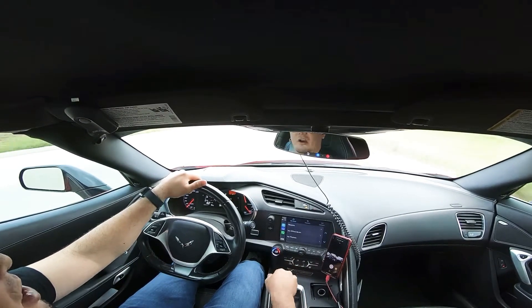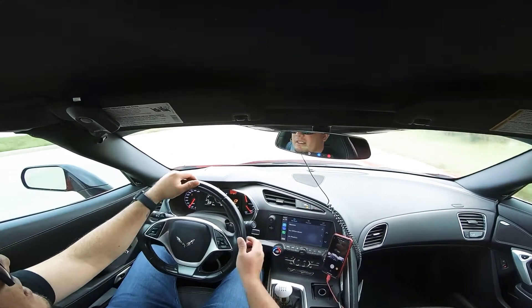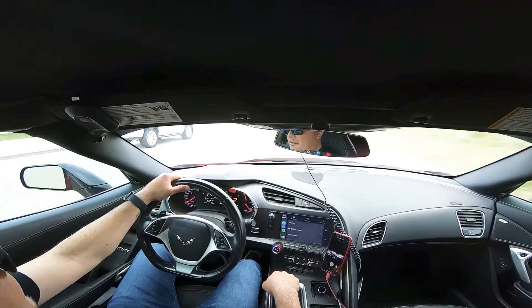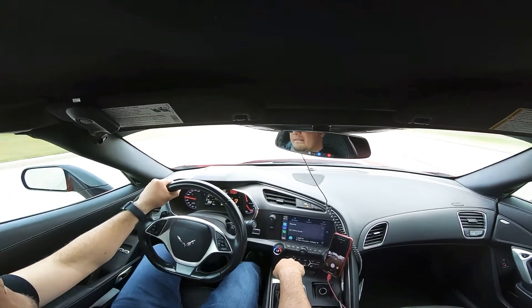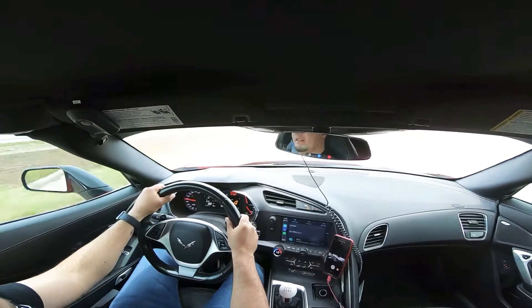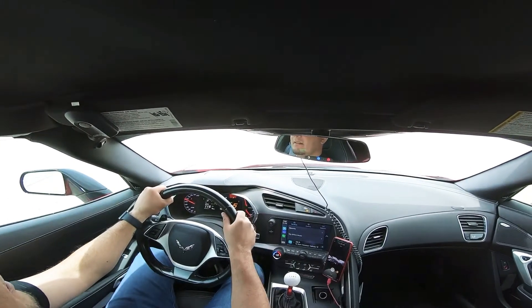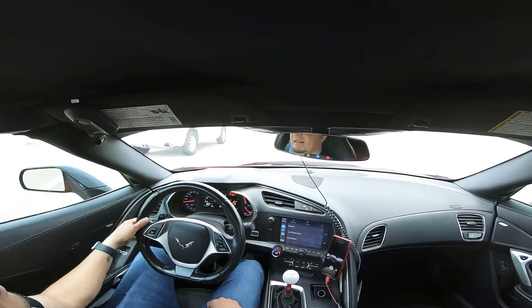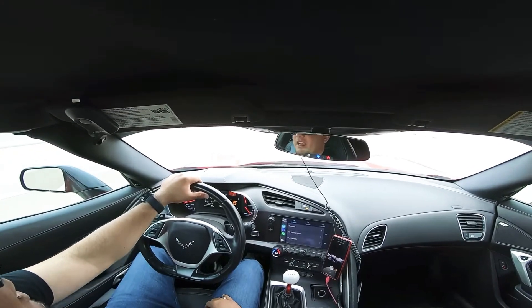We're gonna have fun in the car, but traction control is off and everything is in full competition mode with stability track off. Unfortunately, there's gonna be too much traffic to do anything on the highway, but I hope you guys enjoyed this short video.